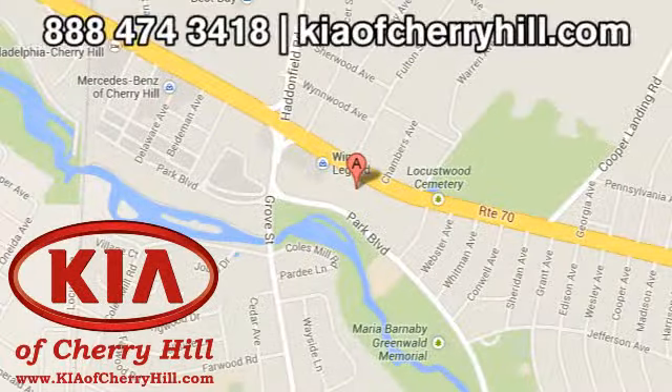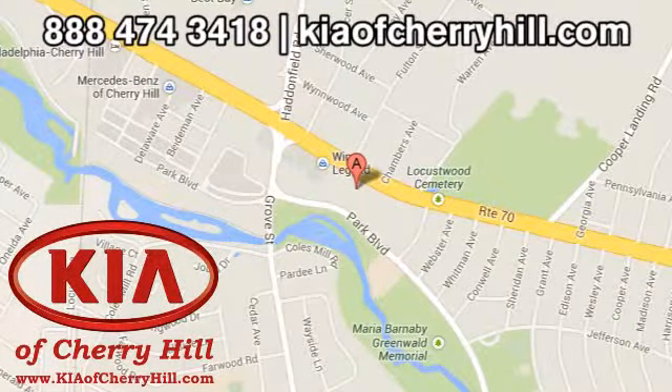Contact Kia of Cherry Hill today at 888-474-3418 or 24/7 at KiaofCherryHill.com.